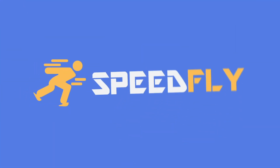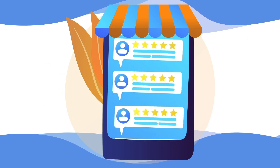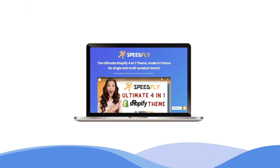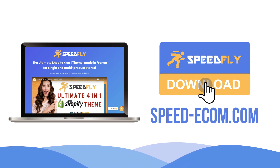With Speedfly, you will be able to create product pages optimized to increase your sales. More than 4,000 satisfied customers will tell you so. Don't wait any longer and download the Speedfly theme now at speed-ecom.com.